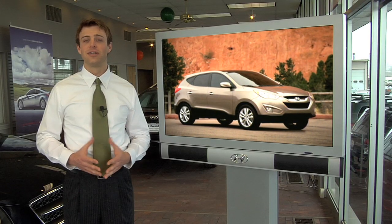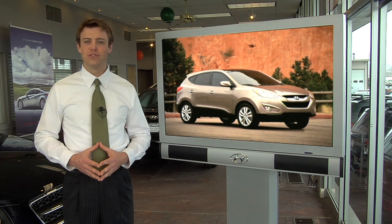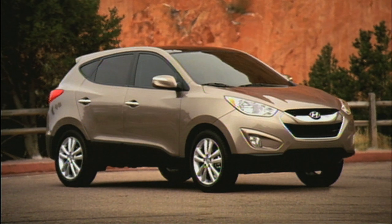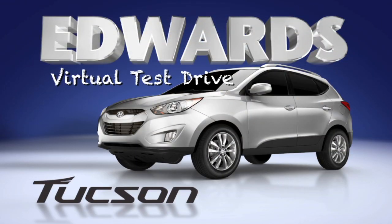With a great new look and an incredibly efficient yet powerful engine, the new Tucson raises the bar for what an SUV can be. For more information, click for a quote or look for the Contact Us link. From all of us at Edwards Hyundai, thank you for your time.